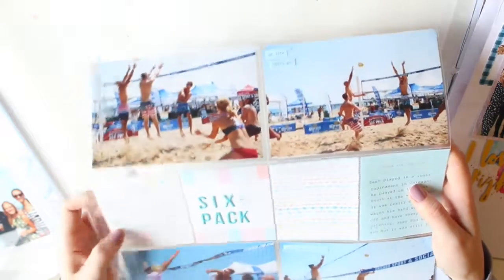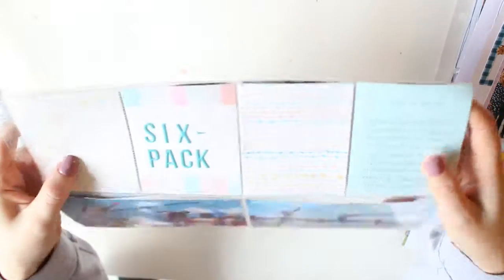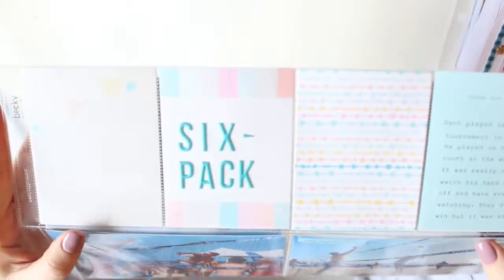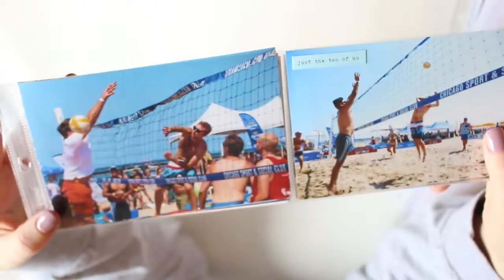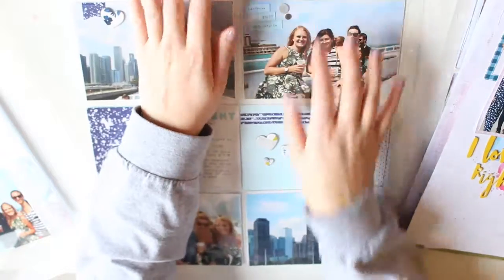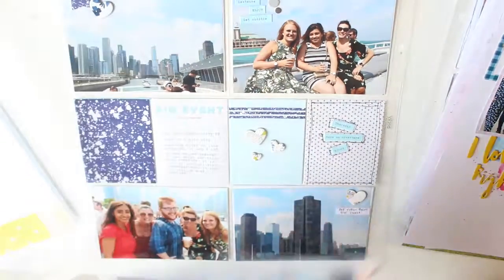This one doesn't have a process video — it just documents my boyfriend playing at Six Pack in Chicago. I did a little bit of journaling to say how awesome it was watching him play at such a competitive level. I didn't make a process video on that, but I did make a process video on this next one and it is up currently on my channel.